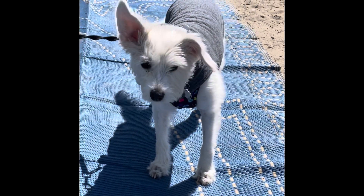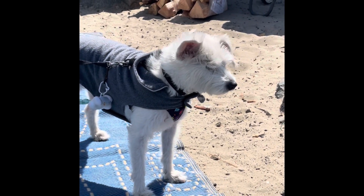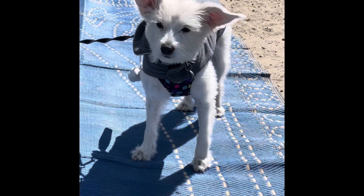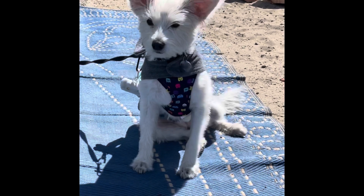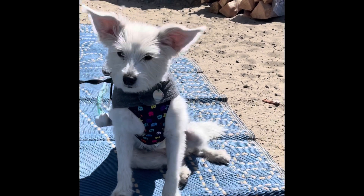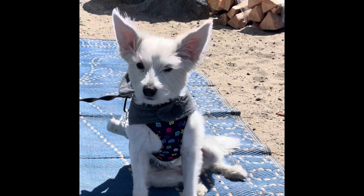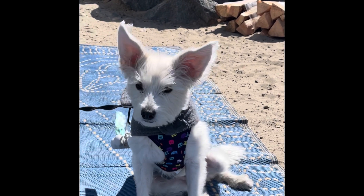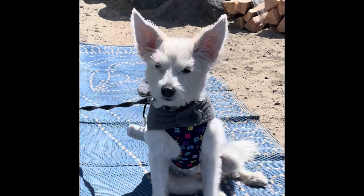It is super windy today at the beach. Don't worry, I didn't leave my dog out in the wind for very long. Coco, you're such a good girl. Look at you sitting in the wind. Is that your wind face? Look at those ears, they're just flying. My husband said she looks like Yoda from Star Wars with her ears like that.